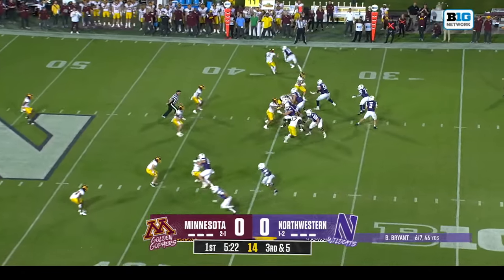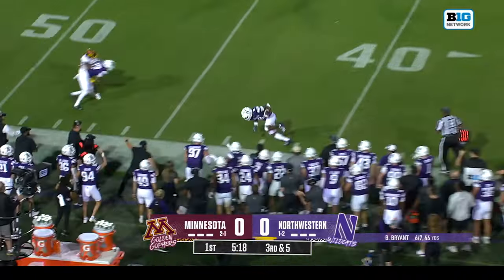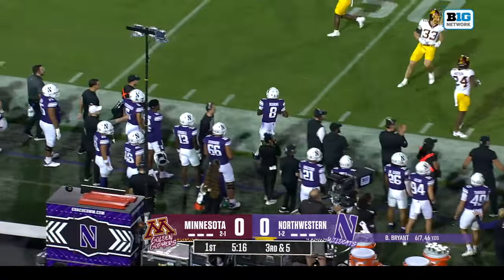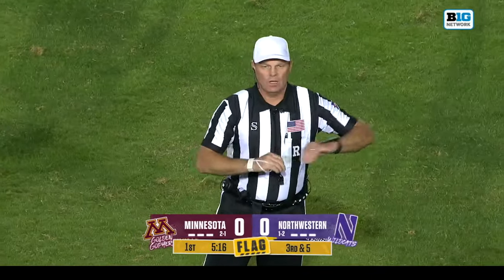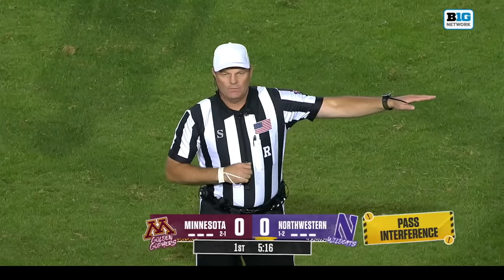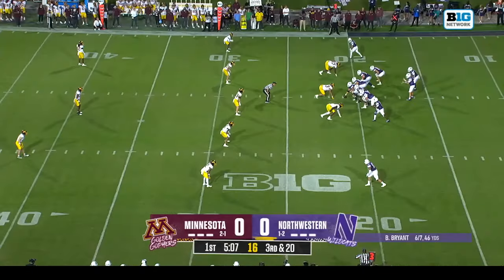Third and five — trips to the left of Bryant, he looks over that way, the pass looks like it was slightly deflected, flag comes out. Pass interference, offense number 89, 15 yard penalty from the previous spot, third down, third and 20. This offense is up against it.